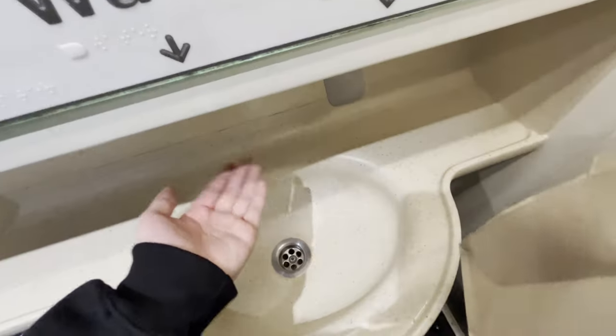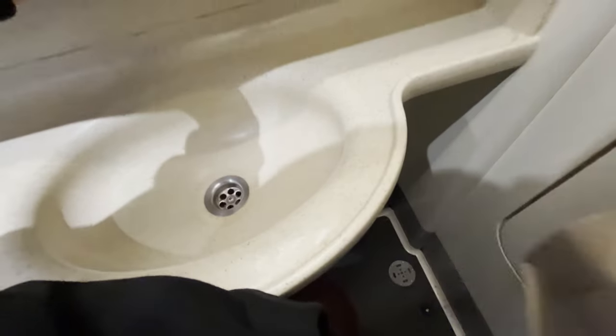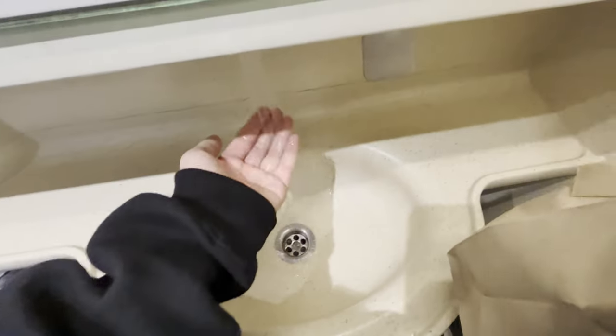Before my trip comes to a close, let's take a quick look at the bathrooms on board. Aside from being on the smaller side and the faucet's sensor not being exactly the best, they were perfectly clean and everything was in working order.